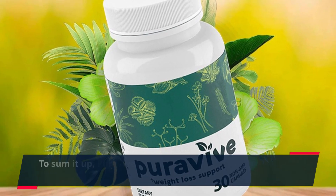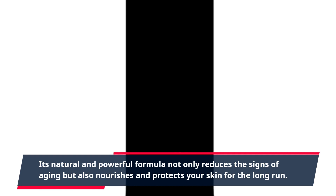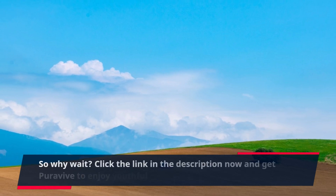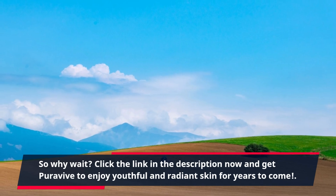To sum it up, PuraVive is a game-changer in the world of anti-aging skincare. Its natural and powerful formula not only reduces the signs of aging but also nourishes and protects your skin for the long run. So why wait? Click the link in the description now and get PuraVive to enjoy youthful and radiant skin for years to come.